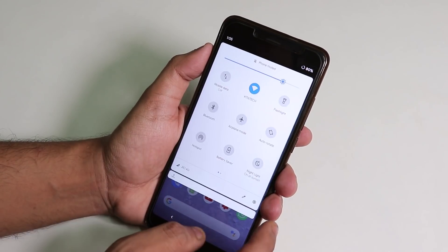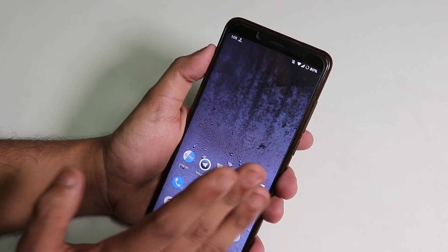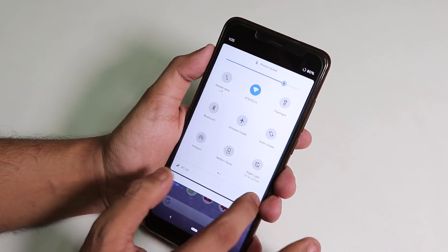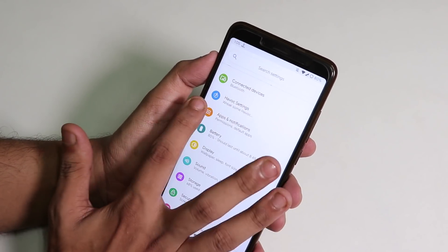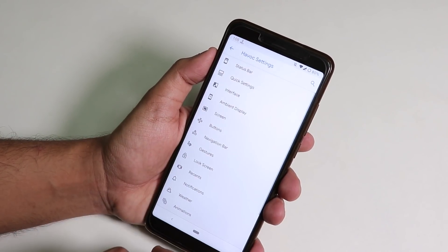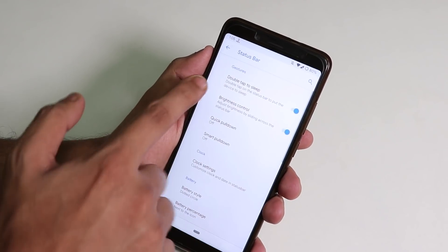Night light and VoLTE work super fine — even though there's no VoLTE logo, VoLTE works great. All customizations are inside Havoc Settings.